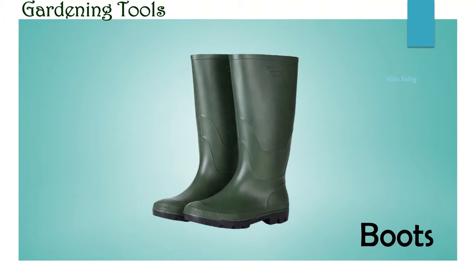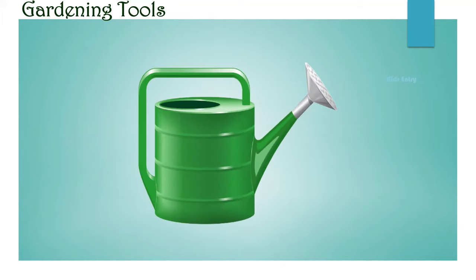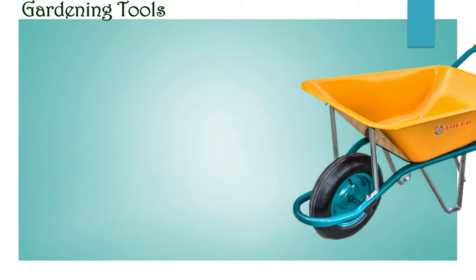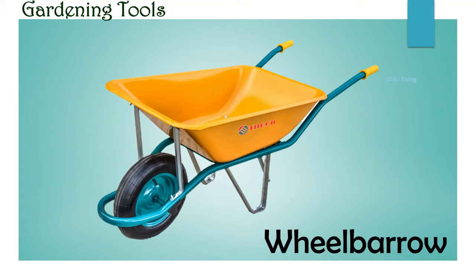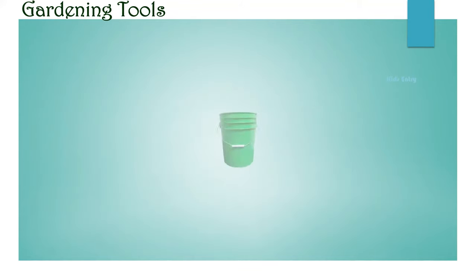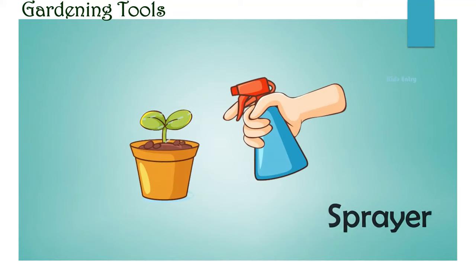Boots. Tap. Watering can. Wheelbarrow. Fence. Bucket. Sprayer.